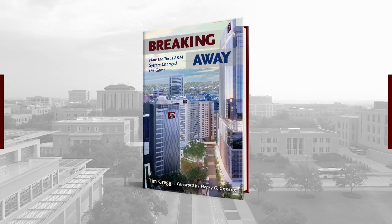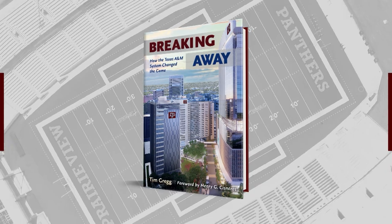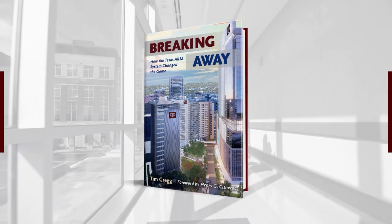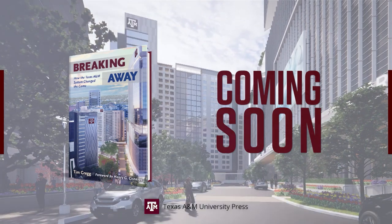Breaking Away: How the Texas A&M System Changed the Game chronicles a decade of system milestones and the people who achieved them. Available from major book retailers and the Texas A&M University Press.